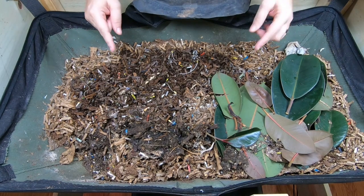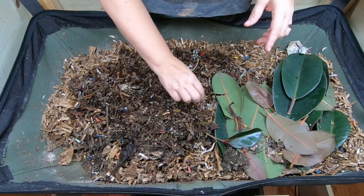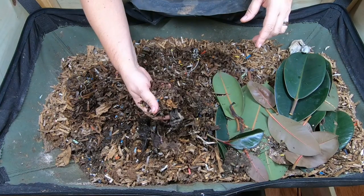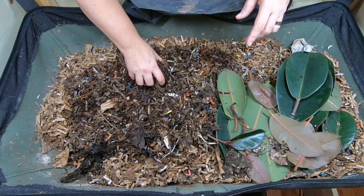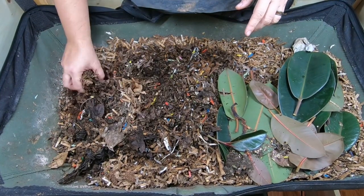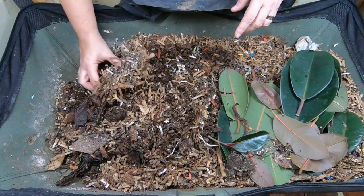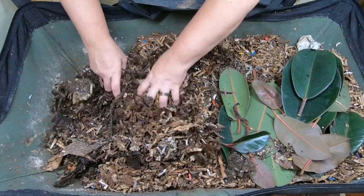We are looking in on the African night crawlers after about three weeks. Last time I had a big problem with moisture — looks like that has been solved and the worms look a little bit happier, even though I am starting to see some gnat problems, but that will be okay. Last time we rehydrated the bin, I took out all of that really hard material, and then we gave them a really big feeding, so we'll see how we've done.